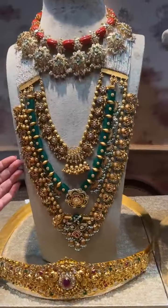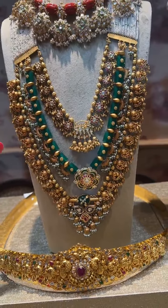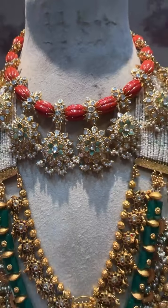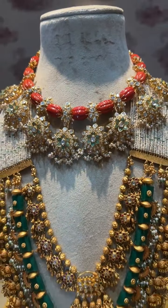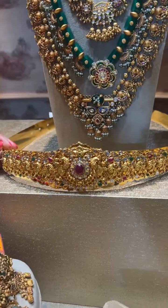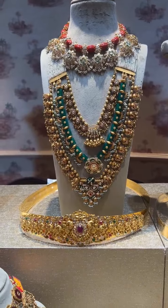This is again of the same concept — all three lines are detachable; we can wear one, two, or three together. Very tribal fusion piece. And this is again something very different — with nice corals and pachi. For the first time we're also showcasing waist belts as we're trying to showcase bridal jewelry — a nice pachi belt with nakshi motifs.